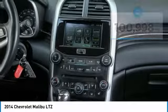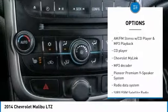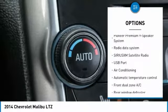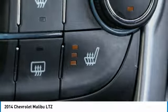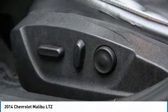Here are some of this vehicle's great options: power passenger seat, traction control, power sunroof, air conditioning, leather wrapped steering wheel, dual airbags, power steering, alloy wheels, four-wheel disc brakes, and AM-FM stereo with CD player and MP3 WMA capability.